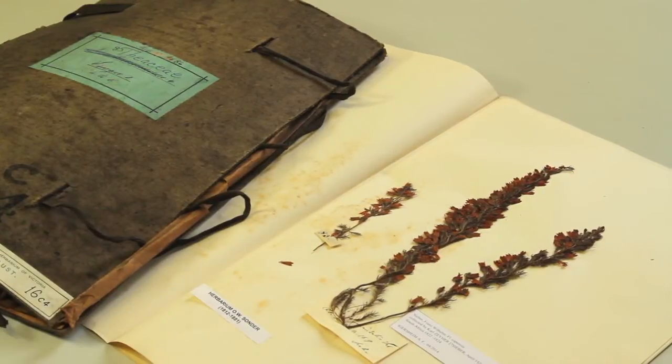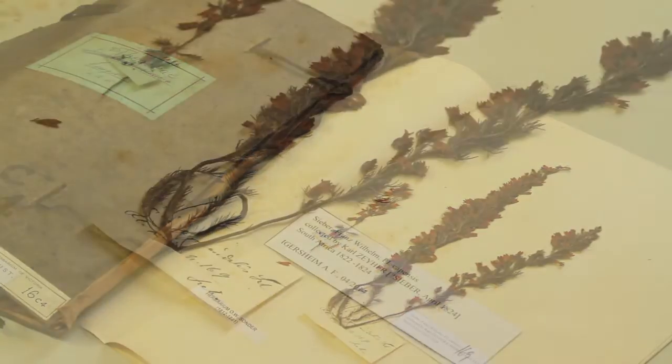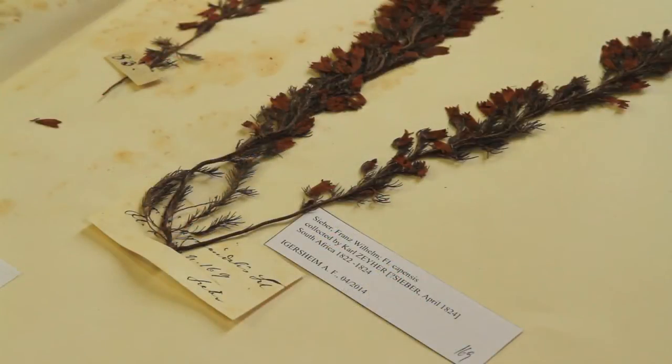There are many hidden secrets within the herbarium specimen collection. A recent visitor pointed out to us that we had a collection of a particular species from South Africa that is now extinct. So we continue to add stories to the records that we have, and every individual sheet has something to tell us.